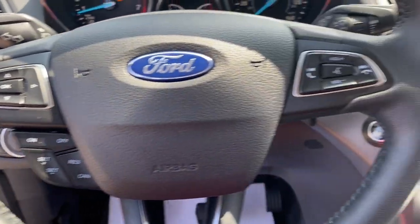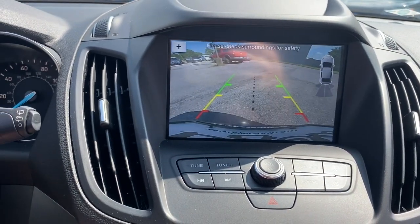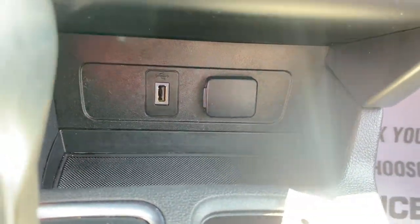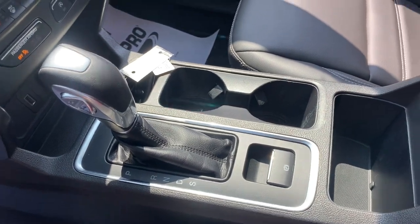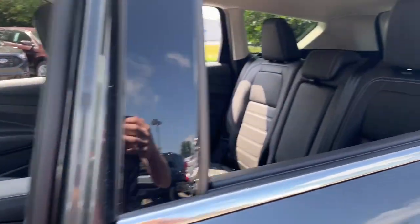The following are some of this vehicle's highlighted options: keyless entry, iPod and MP3 input, power liftgate, fog lamps, electronic stability control, power driver seat, heated front seat, aluminum wheels, Wi-Fi hotspot, and dual zone AC.